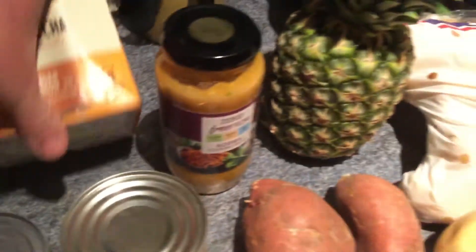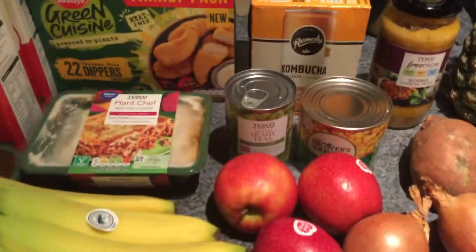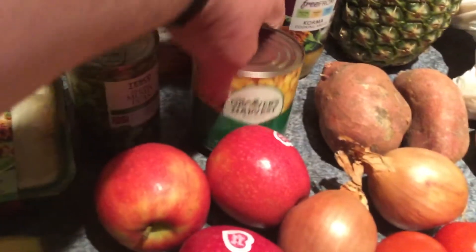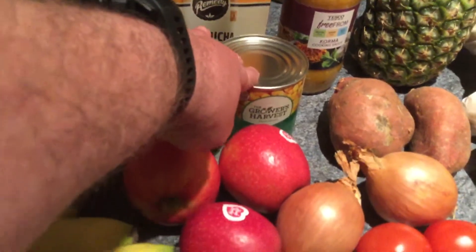I've got a bunch of bananas and I picked up four cans of kombucha, ginger and lemon, because they were reduced. They were on the yellow sticker, down from £5 down to £2.50, and I've never tried kombucha so I thought I'd give it a go. I've got a tin of mushy peas for 35 pence and Grower's Harvest sweet corn — I think that was 35 pence as well.